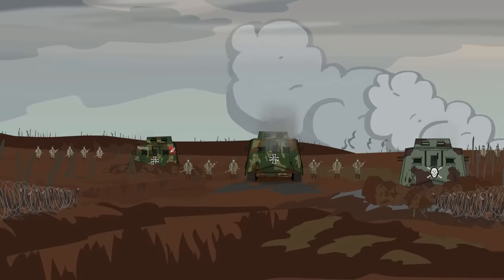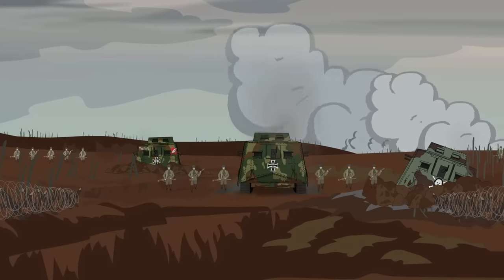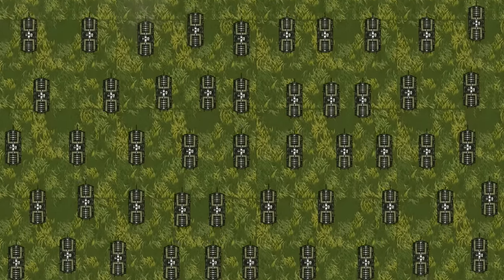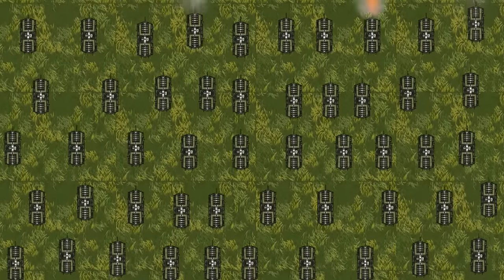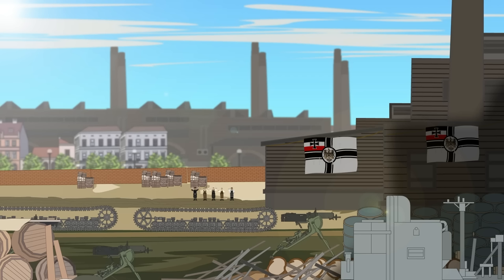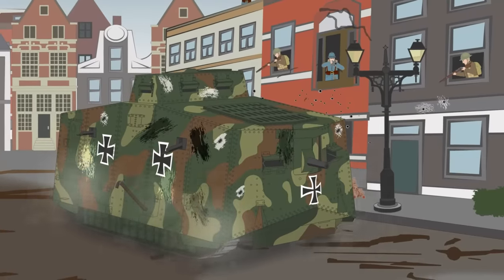The tank was named the A7V after Abteilung Siebenwerkerswiesen, or General War Department Section 7, Transportation. The initial plan was to produce 100 A7Vs, though only 20 were actually made before the end of hostilities in November 1918. While plans were drawn up for other tank variants, none of these made it to the production line before the war's end, making the A7V the only tank that Germany actually produced. The vehicle was designated the Stumpanzerkraftwagen, or Assault Armored Motor Vehicle.